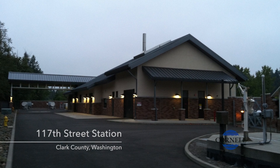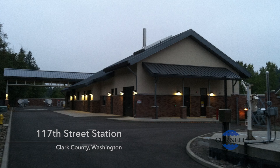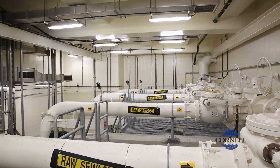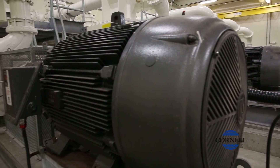The design of the station is not just to handle flows today but to handle flows years out into the future. So we have five pumps. This station can pump — the design is 18 million gallons a day.